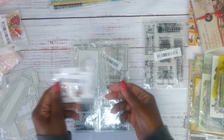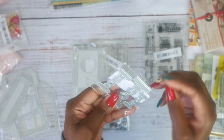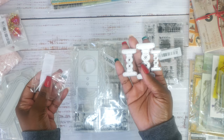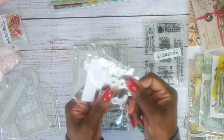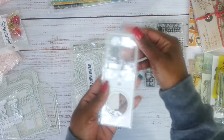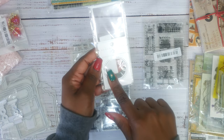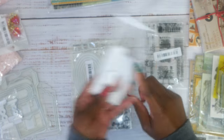I also bought these — they're like bulldog clip dies, and I thought that would be really cute. Then I bought a tag die where I'm assuming it cuts out the hole and then you could put acetate right there and something beneath it. I'll have to play with this a little bit.